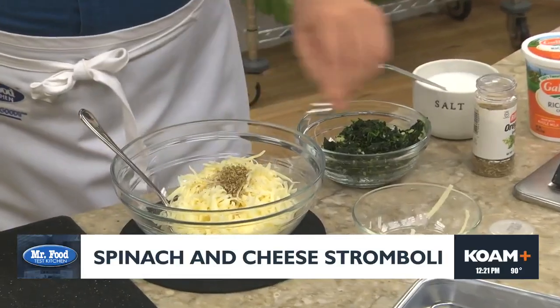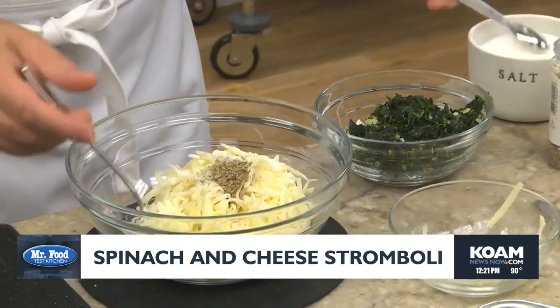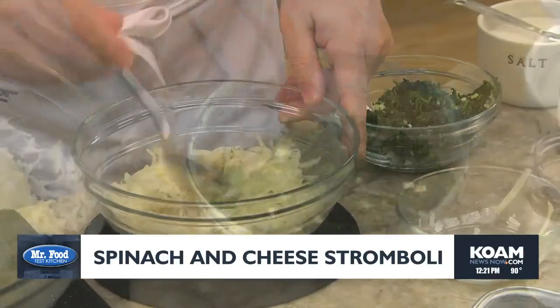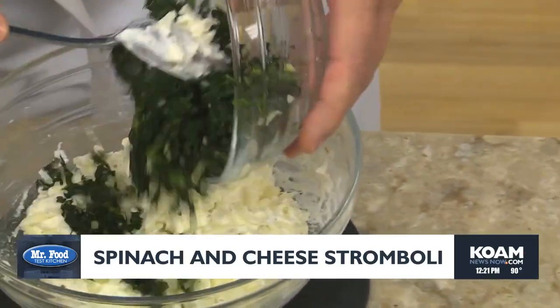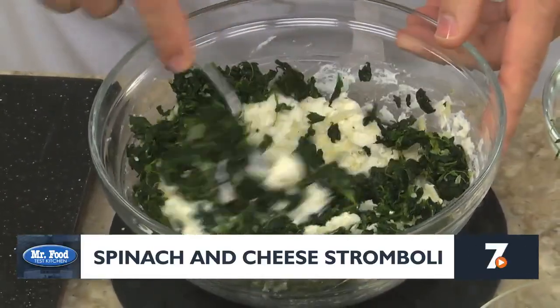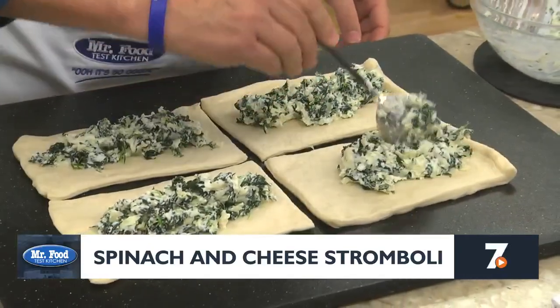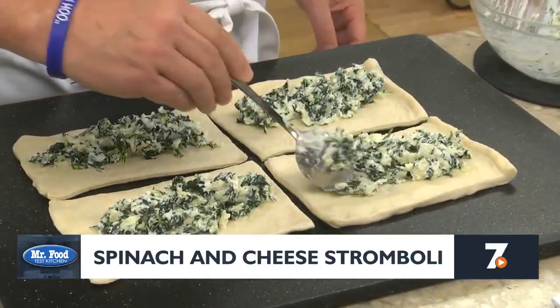All we do is combine some ricotta and mozzarella cheese, a bit of oregano, and a little salt. Once that's mixed, we add some chopped spinach that we sautéed with lots of minced garlic, and we let that cool.